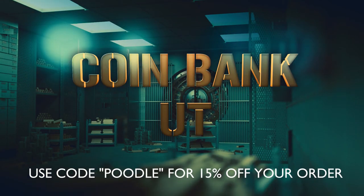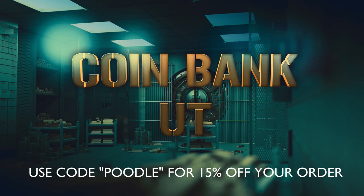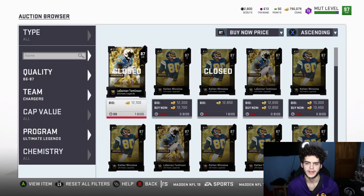For cheap, fast, and reliable coins, make sure to head on over to CoinBank and use code 'poodle' at checkout for 15% off. Hey, what's going on everybody, it's Poodle back and today we got our daily snapping filters.